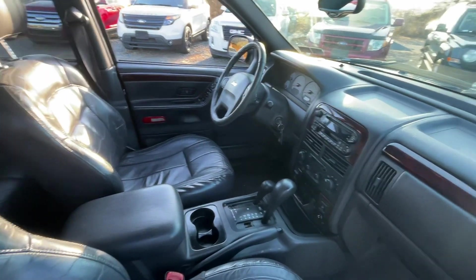Interior's not bad. It's got 251,000 miles. I know that's a ton of miles, but it is what it is.